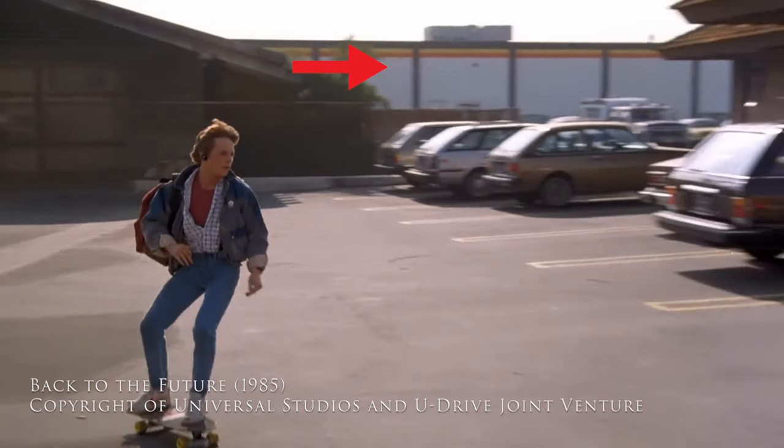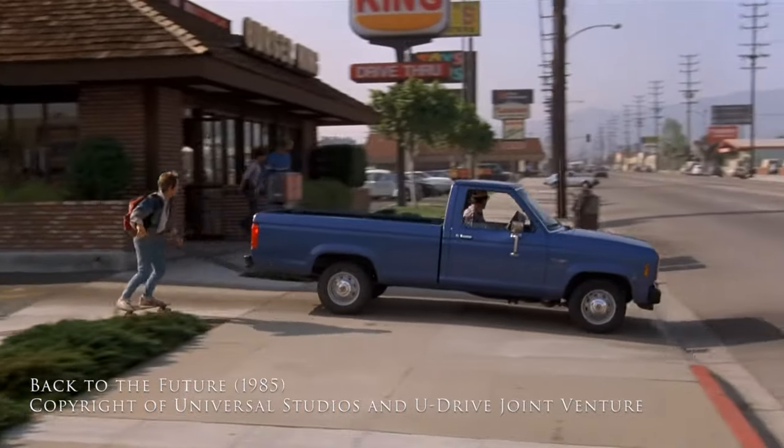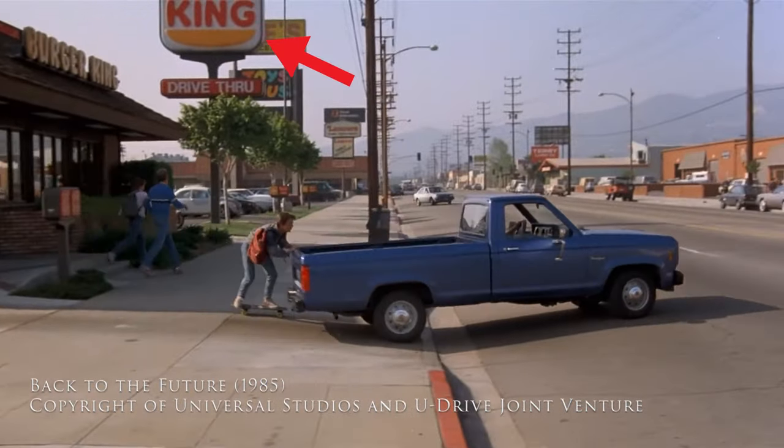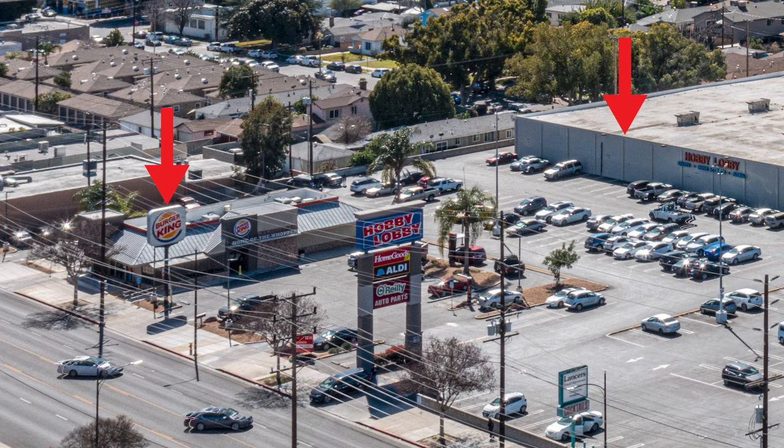This right here is the Hobby Lobby and then you can see the Burger King sign. Both are in this photo right here. So that's going to do it for this video. If you made it this far, thank you so much for watching. Hit that like button, don't forget to subscribe, and I will see you in the next video.